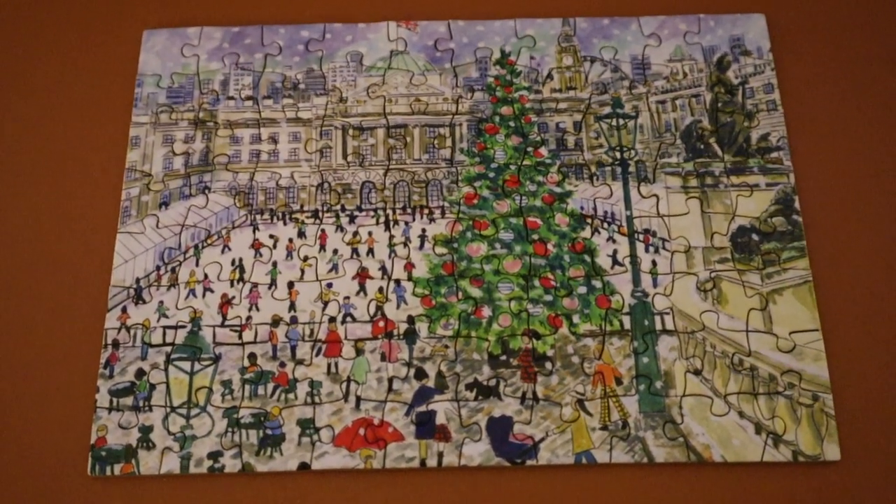We are officially halfway through this advent calendar. For this puzzle I had one that was of a skating rink in London — you can clearly see Big Ben in the background, so it was very obvious where it was set. I decided to go along those lines and ended up choosing The Test by Sylvain Neuvel — I apologize for that pronunciation; I believe it's French because he's from Quebec, Canada. It's a very short book about a test to become a citizen in England.